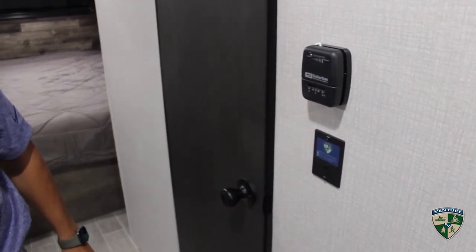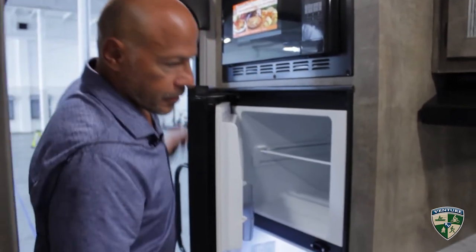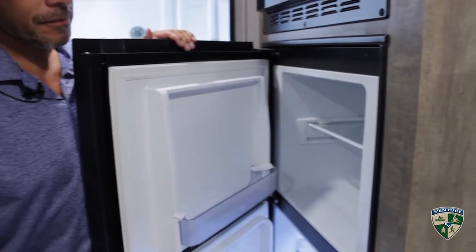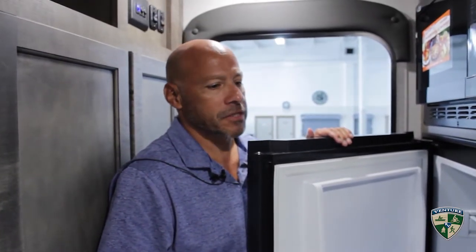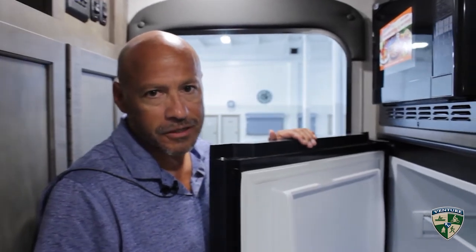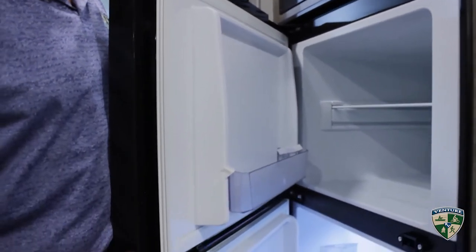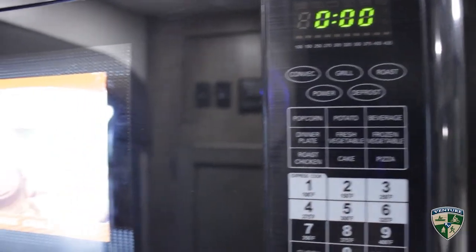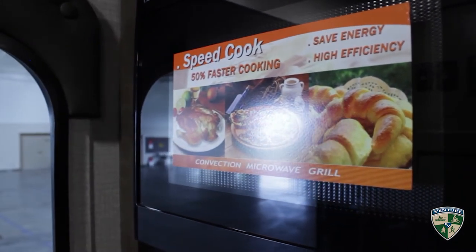Here is an 8 cubic foot 12-volt refrigerator — this is a Furrion refrigerator that was actually tested for the RV industry. It does have a low consumption mode. There's also a convection microwave, so you can actually brown things instead of just using the microwave.